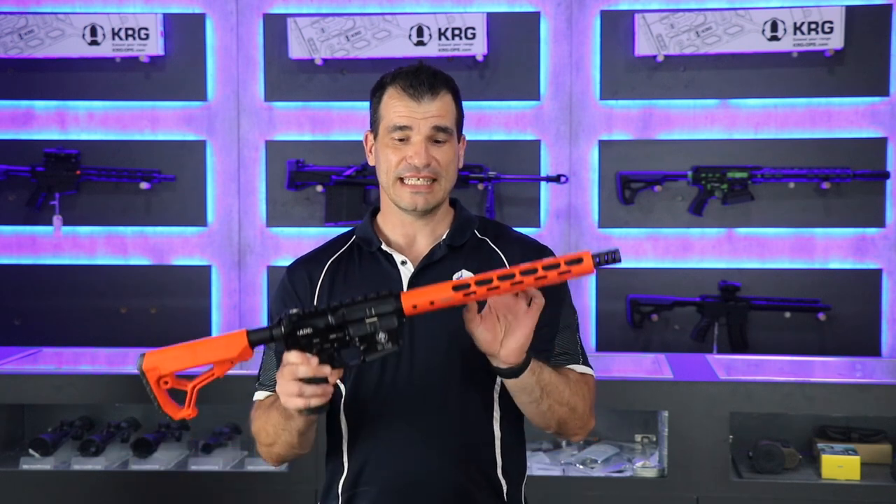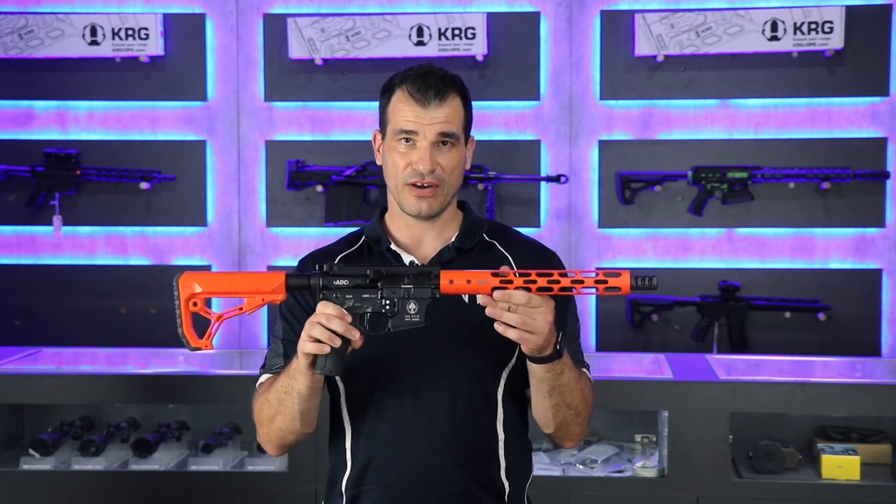Hey guys, Demi from Spartan Arms, welcome back to the show. Today we've got something special — a PCC made by a company that I'm sponsored by and very proud to shoot. I've been shooting their rifles since they started making them. The company is ADC, a specialist company that makes immaculate PCCs and rifles. The quality is excellent and the owner is very involved. I'm bringing you their competition PCC, which we import directly from them.